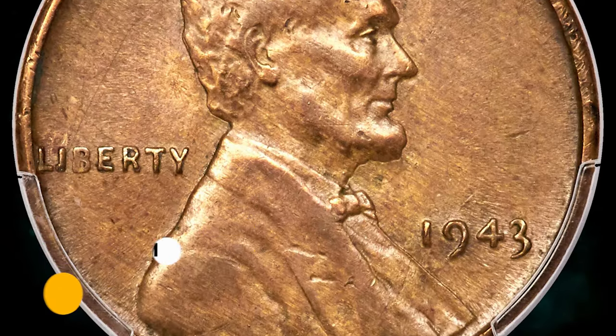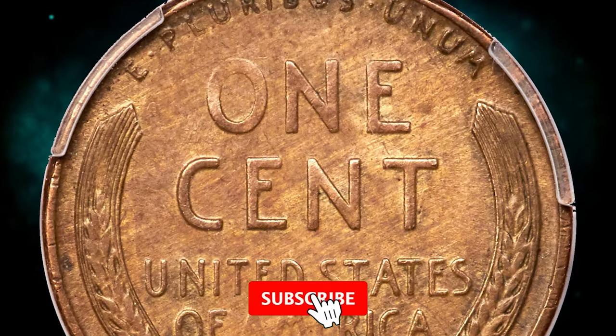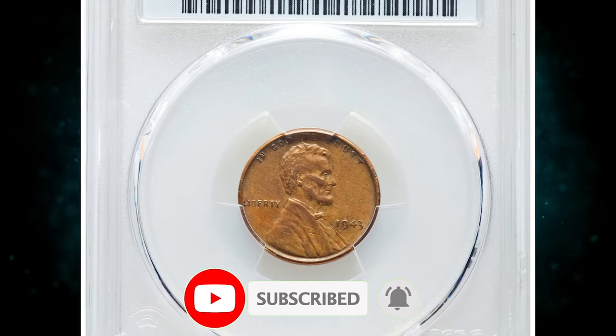That's all folks. Your likes and comments are highly appreciated, and don't forget to subscribe if you are new to the channel. We have daily updating numismatic content for you. God willing, see you in the next episode.